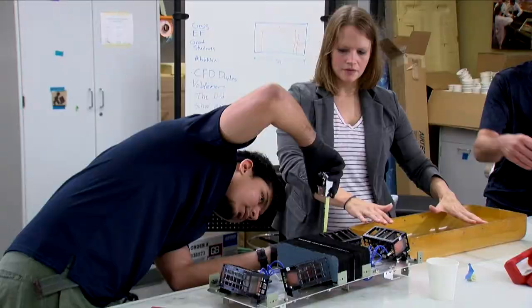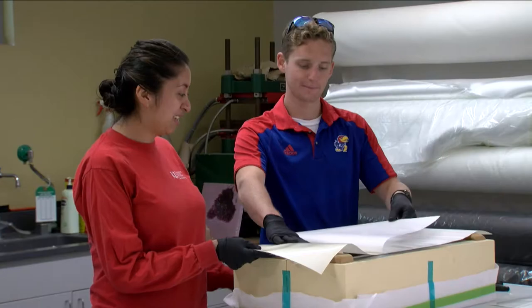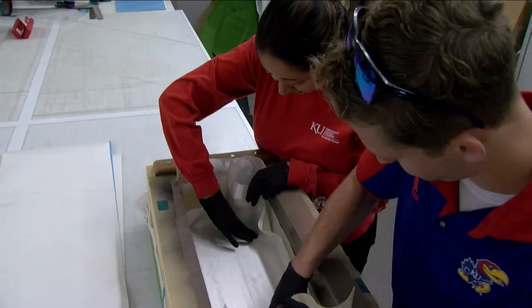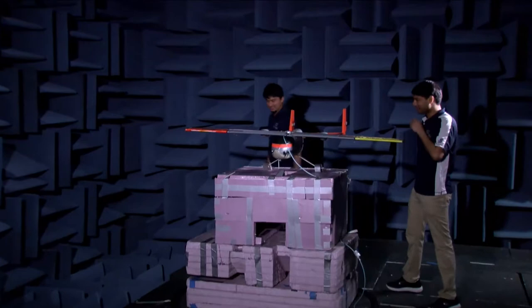The nice thing about having this lab located essentially just above where our anechoic chamber is, is that we can build these structures, prototype them, bring them downstairs and test them, and know whether they're operating how we think they're going to operate.